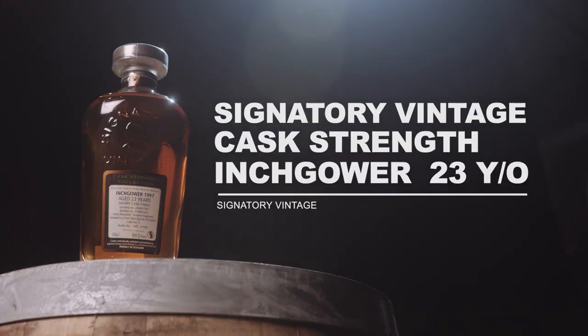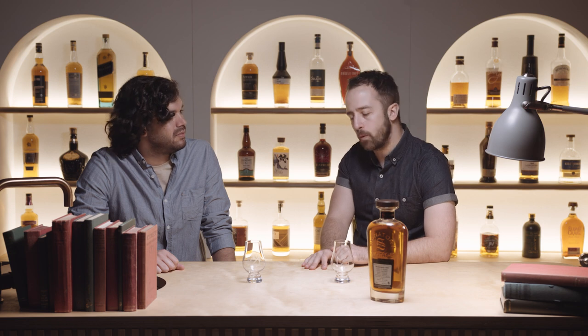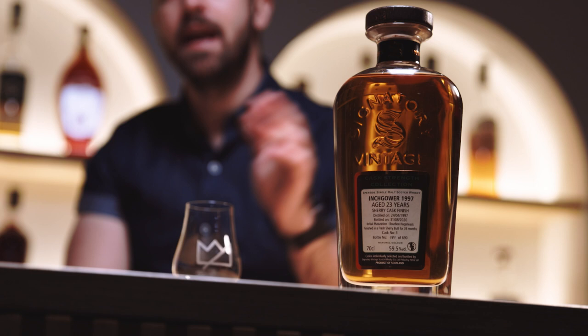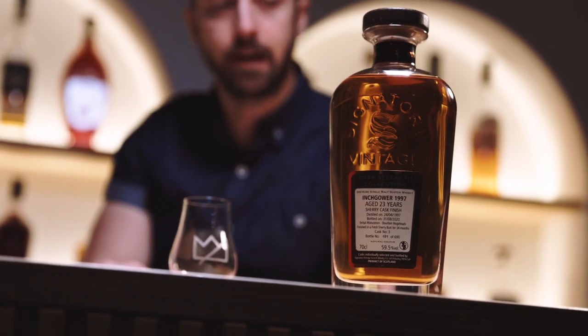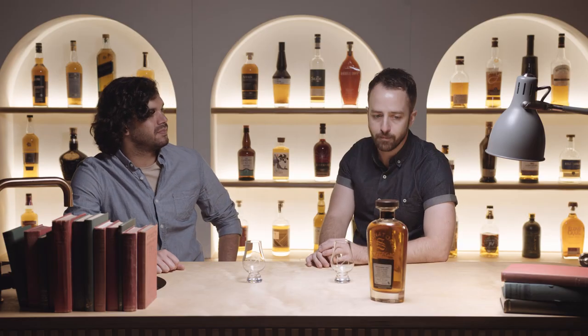Next up we've got Signatory Vintage — we're trying the Inchgower, which is a bit of a random distillery because I don't think they even have their own labeled bottles from there. It's one you can only find from independent bottlers, and most of the whisky actually goes to blends. But some of the best whiskeys I've tried come from those kinds of distilleries, so I'm pretty excited to try this one.